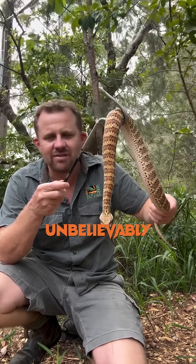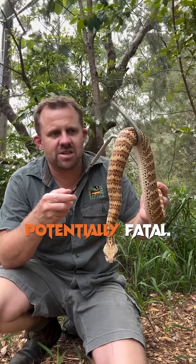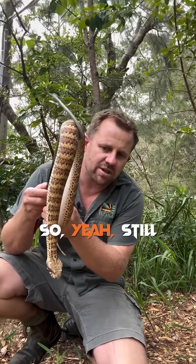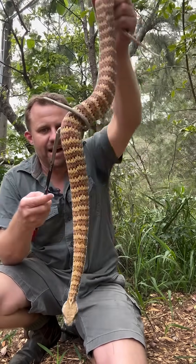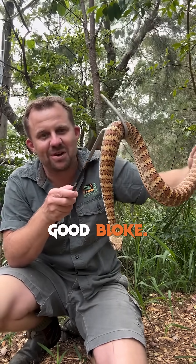They're still unbelievably dangerous. A bite from this species is potentially fatal if left untreated, so extreme caution is used with him. But he's one of my favourite snakes here at the park — he's just a good bloke.